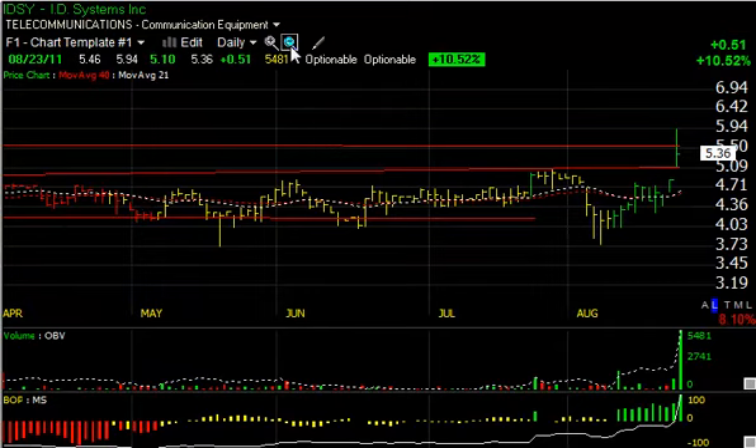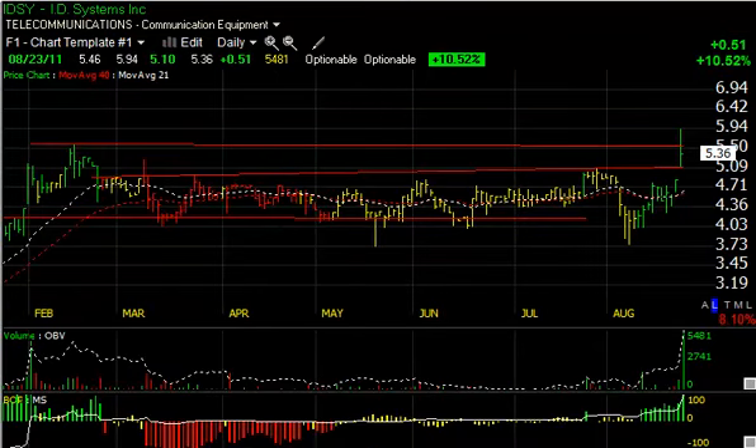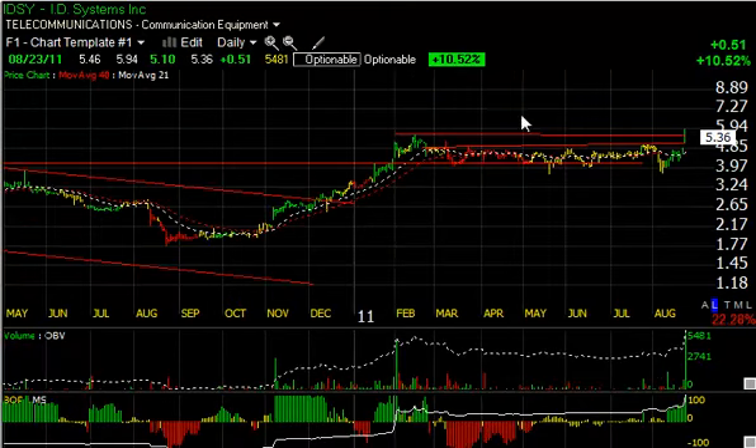IDSY had a big contract today with Avis and an investment by Avis, exploding up to $5.94 before backing off $0.58. It still preserved about half the profits, up 10.5% on the biggest volume traded in this stock this year perhaps — and that's a clean breakout. The pullback and close weren't great, but let's see if we get follow-through. Keep an eye on the $5.90-5.95 range. If that's taken out, I'd expect the stock to move up towards $7.75.